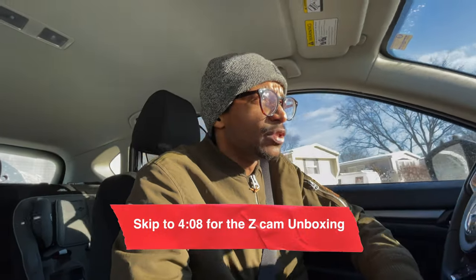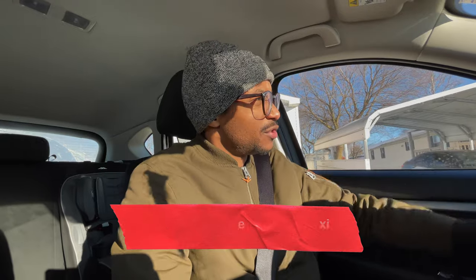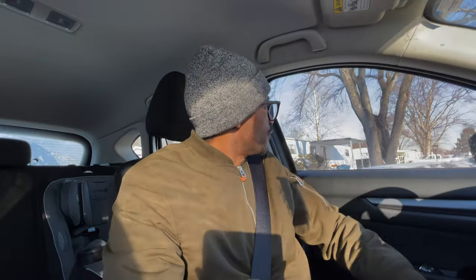I haven't done a vlog in a minute, but today I'm going to meet up with a local client here in South Bend, Indiana. They're an engineering and architectural firm, and we're going to do some voiceover work for a promo video we're creating for them. I might as well show you behind the scenes of that today. I also bought a new camera that arrives tomorrow, so let's do it.